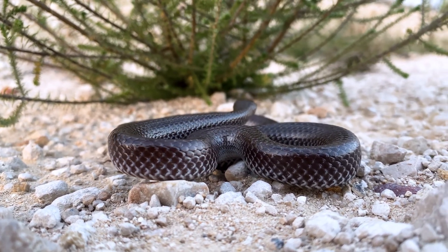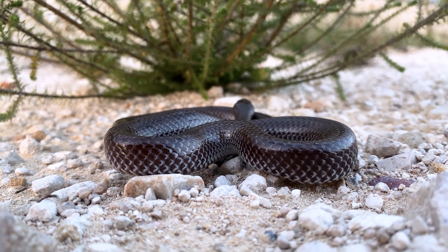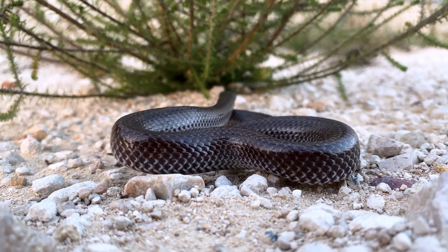There are three other subspecies apart from the nominate species, but here we have a beautiful little wolf snake and it's such a cool little species.